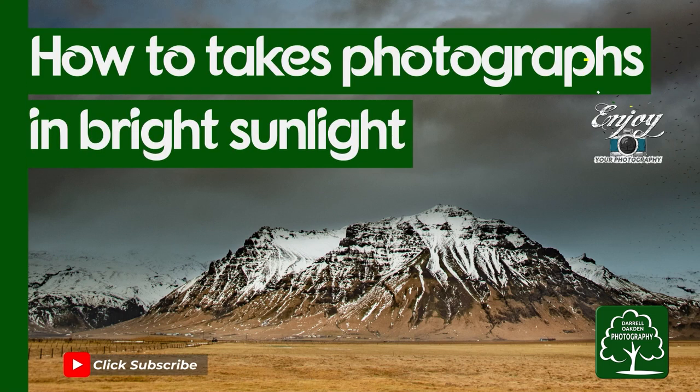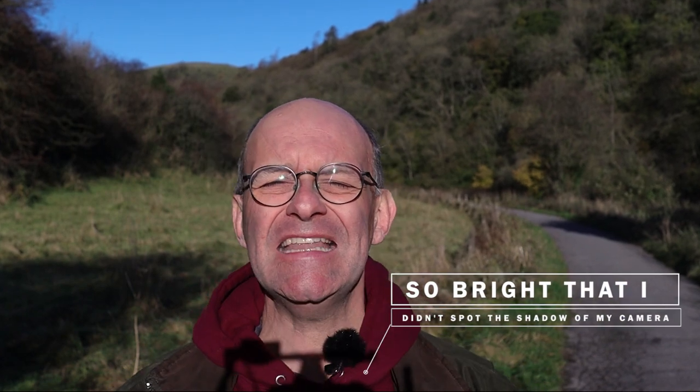Hi there, join me in this video in the Manifold Valley in the Peak District. As you can tell from this video, it's a really bright sunny day today and it's not ideal conditions despite what some beginners think. They think a sunny day like this provides really good conditions but it's actually very challenging. So I'm going to give you some tips in this video on how to take shots in bright sunny conditions like this if you have to.